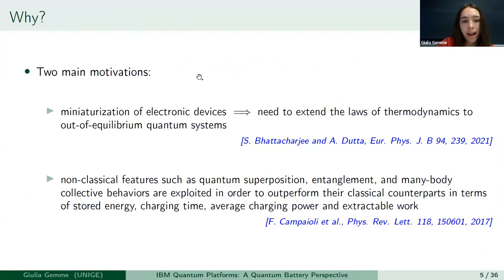The motivations behind research in quantum batteries are mainly two. On one hand, the miniaturization of electronic devices leads to the study of thermodynamics in the quantum regime, and so in the field of quantum thermodynamics we find the problem of storing energy — hence quantum batteries. On the other hand, some theoretical studies show that non-classical features like superposition, entanglement, and many-body collective behaviors can lead to better performance with respect to classical batteries, including better stored energy, better charging time, and average power.